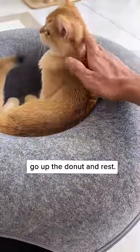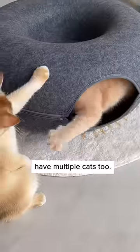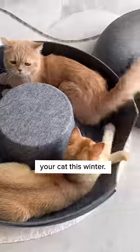After exploring, your cat could go up the donut and rest. It's suitable if you have multiple cats, too. Put a blanket on it and it'll be perfect for your cat this winter.